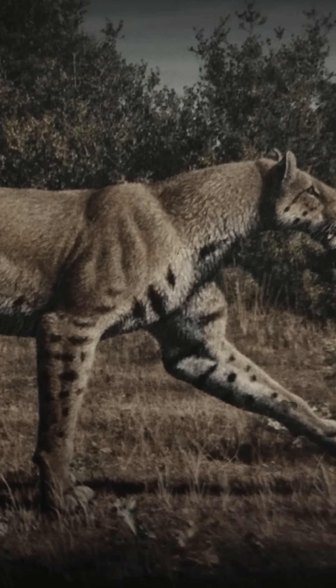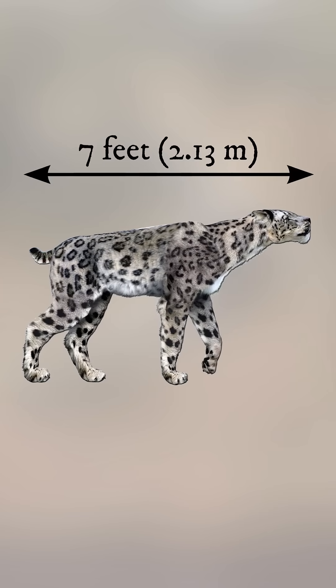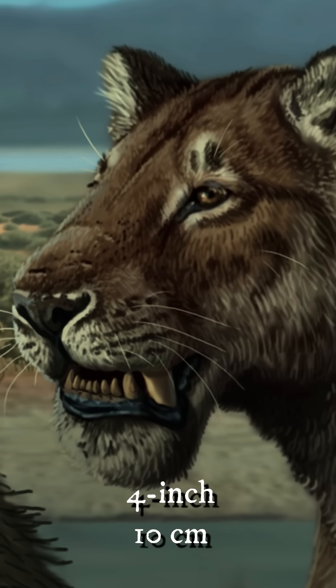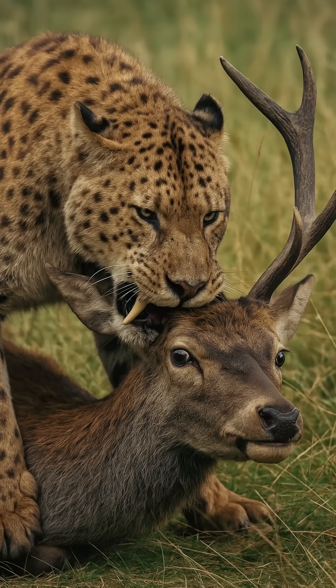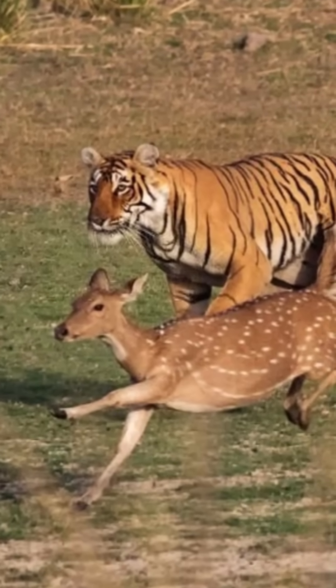Homotherium cats were quite variable in size, but the biggest ones were about the size of modern African lions. They were up to 7 feet long and weighed up to 440 pounds. Homotherium was equipped with 4-inch saber canines that had wide bases and serrations. Its killing strategy was quick, savage slashes to the throat that caused severe blood loss, though it might have been capable of the bite-and-clamp technique used by modern big cats.